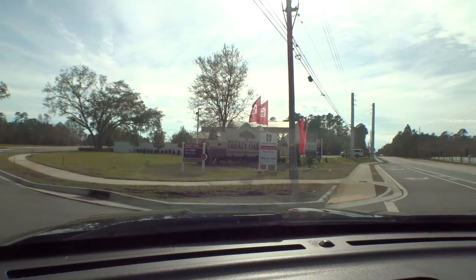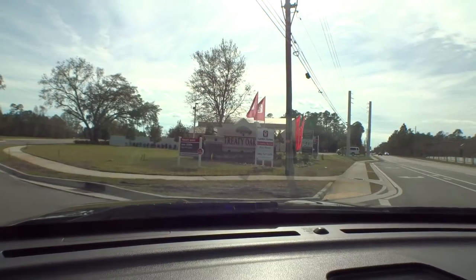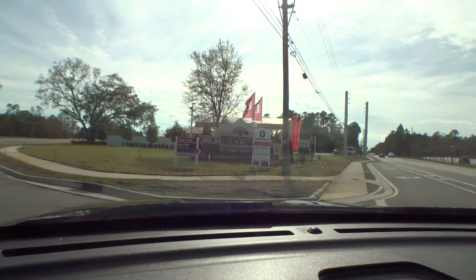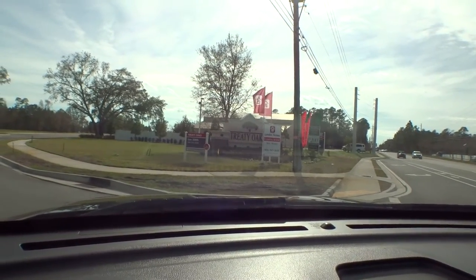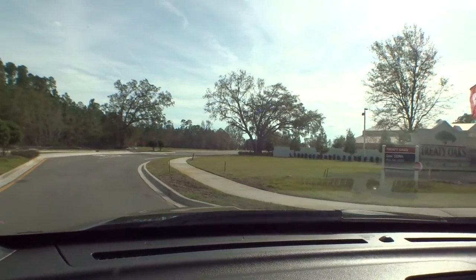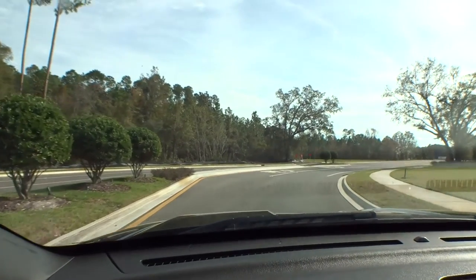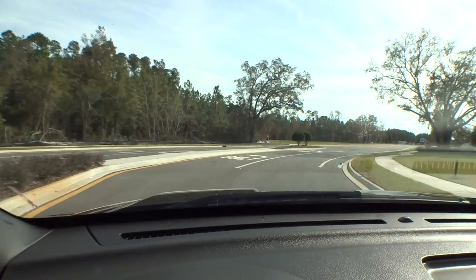Hey guys, Dwight back here again with Windshield Tour. We're out here at Treaty Oaks off State Road 207 here in St. Augustine. Let's take a little ride by and we'll see — Richmond American started this community a couple years ago, and they're starting to build homes in here now. Landon Homes and Miranda Homes have now announced that they're going to be building in here as well.